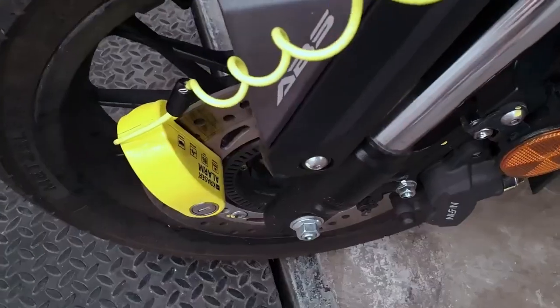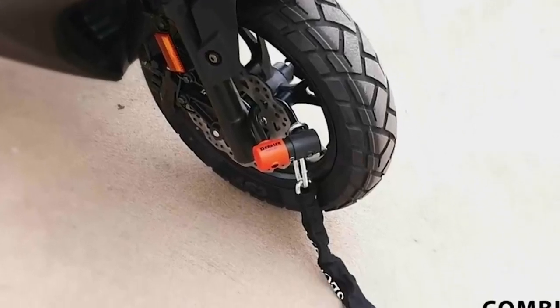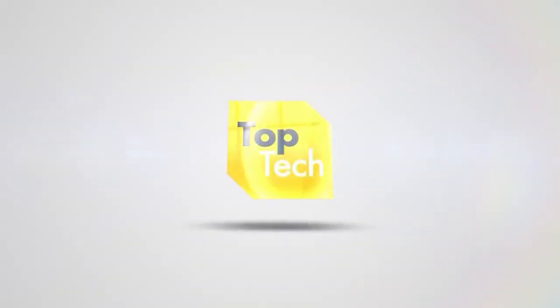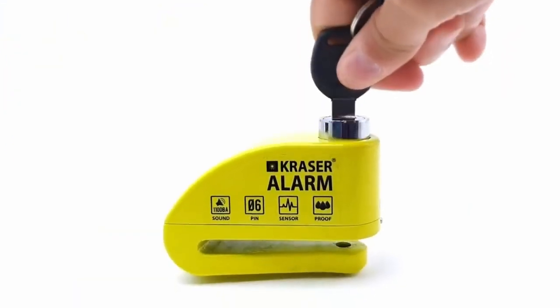Hello and welcome to this video in which I will present our Top 4 of the Best Motorcycle Disc Locks. Small spoiler: the first place in this ranking is really crazy.